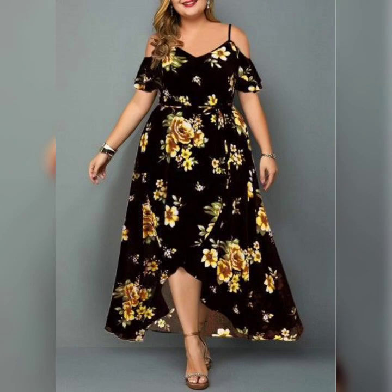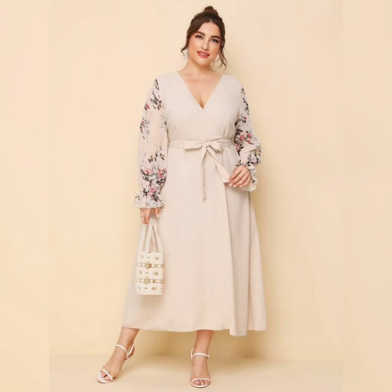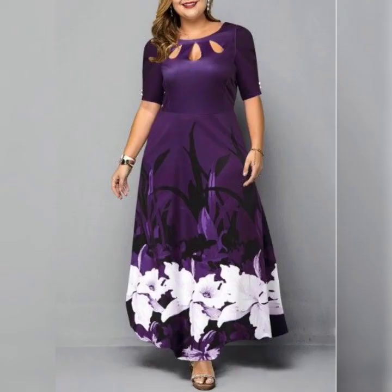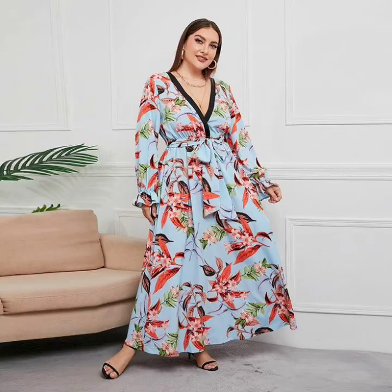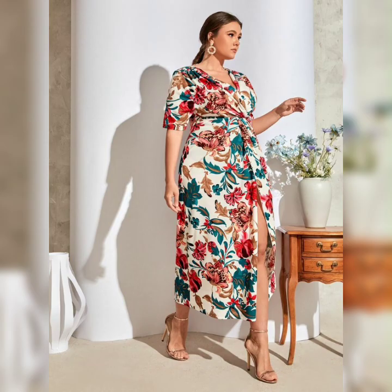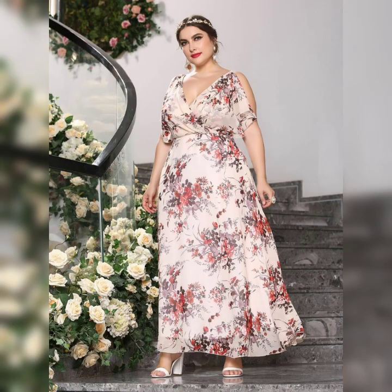With these tips in mind, you are sure to find the perfect plus size mother of the bride dress. I hope you found these tips helpful. If you have any other tips or suggestions, please leave them in the comments below. And don't forget to like and subscribe for more fashion and beauty content. Thanks for watching.